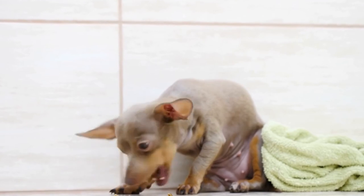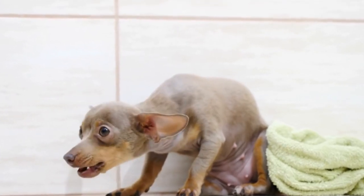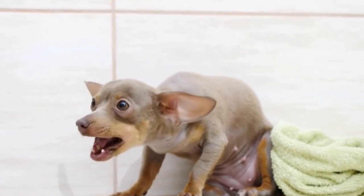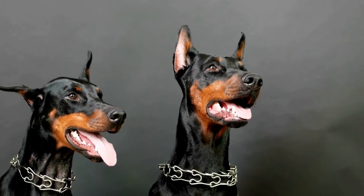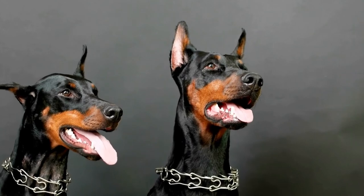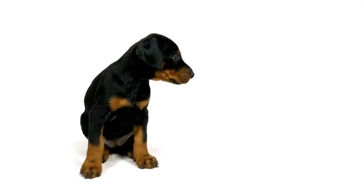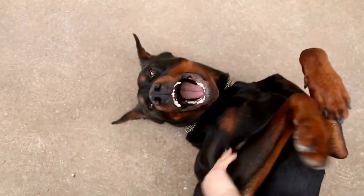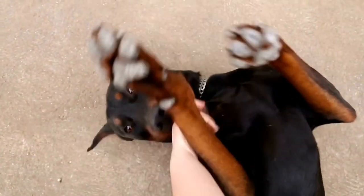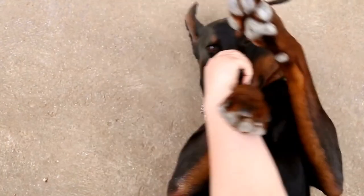To effectively communicate with your Doberman, it's crucial to establish clear and consistent verbal cues. Start by teaching them basic obedience commands such as sit, stay, come, and down. Use one-word commands and be firm but gentle in your tone. Dobermans respond well to positive reinforcement, so reward them with treats, praise, or play when they correctly follow a command.